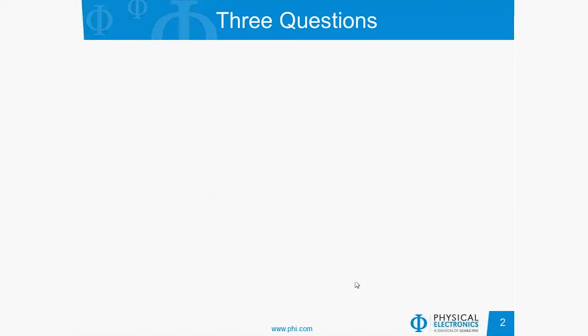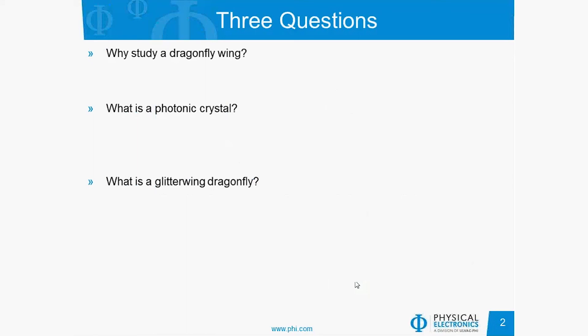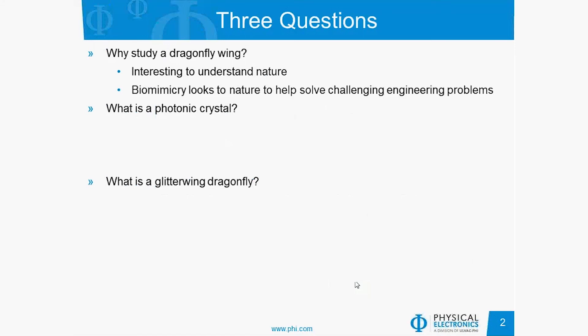The title of the talk may lead to three questions in your mind: why study a dragonfly wing, what is a photonic crystal, and what exactly is a glitterwing dragonfly? I'll work through these questions. Why study a dragonfly wing? In addition to it just being interesting to understand nature, the whole field of biomimicry looks to nature to help solve challenging engineering problems, because nature has developed many very creative solutions to some very difficult problems.